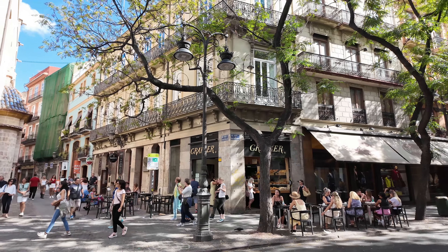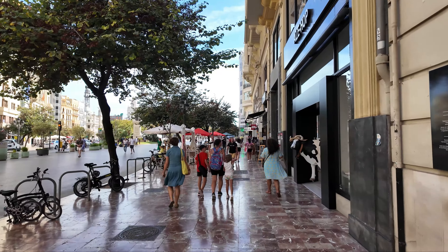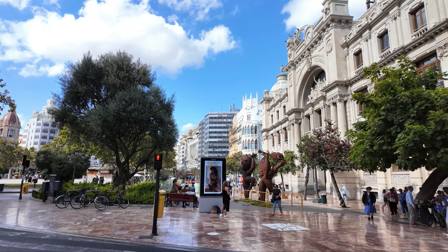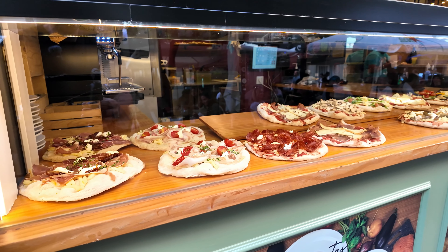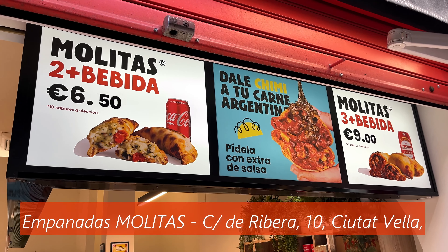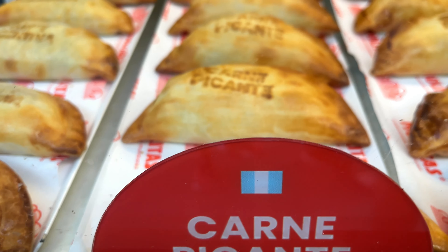Now we're going to continue to our next place. Behind me is Empanada Molitas, one of the best-rated empanada places in Valencia. We're going to go and try some real Argentinian empanadas. Let's go.